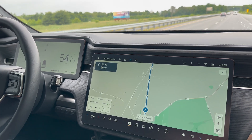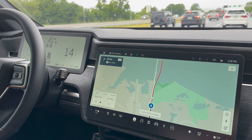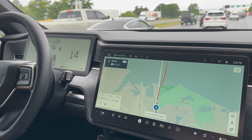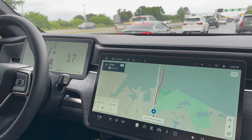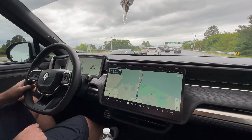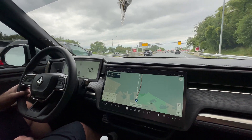We have 58% state of charge. We've hit a lot of Memorial Day traffic heading towards the Bay Bridge, and surprisingly the efficiency has gone way up to 1.65 miles per kilowatt hour. We're doing very well.